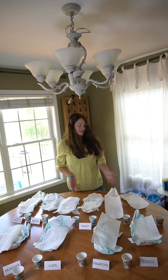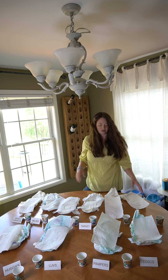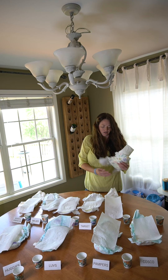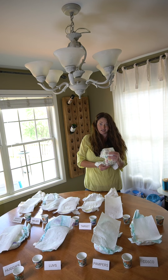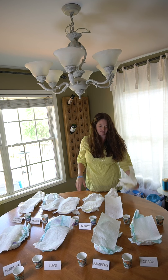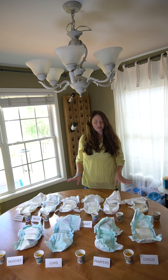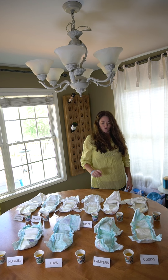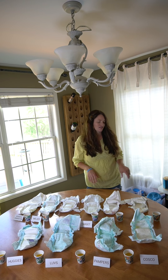So what I'm actually going to do is repeat this experiment using about a half a cup more, for those really wet diapers — the overnight diapers — to see which one's going to be the best for overnight. Okay, here we go, it's round two, we're going to do a quarter cup of water to test. Here we go!